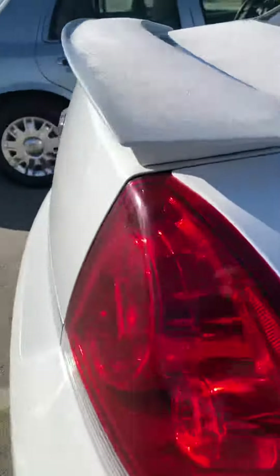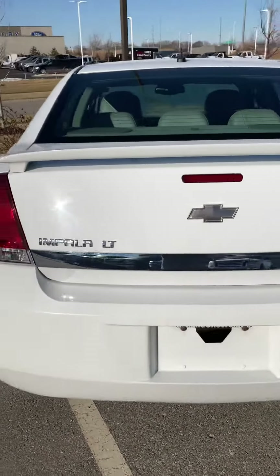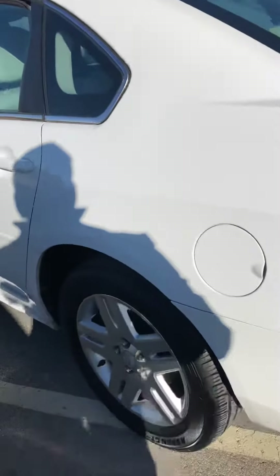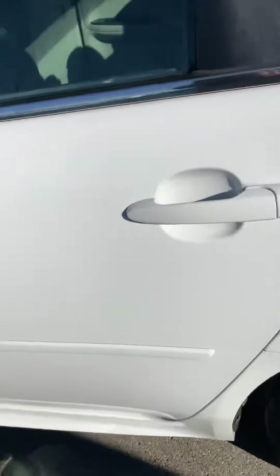It has a lot of features. Here we are coming into the back portion — very nice looking vehicle. It's an Impala LT with leather interior. Again, all four tires have very nice tire tread depth.